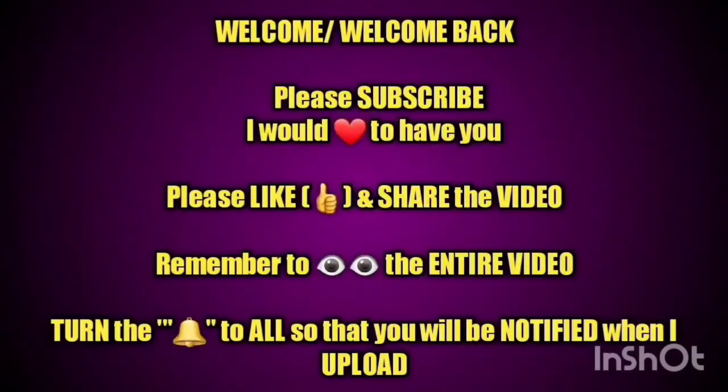Hey guys, please remember to subscribe if you have not, rate the video thumbs up, and turn on your bell so you're notified each and every time I upload. Thanks!